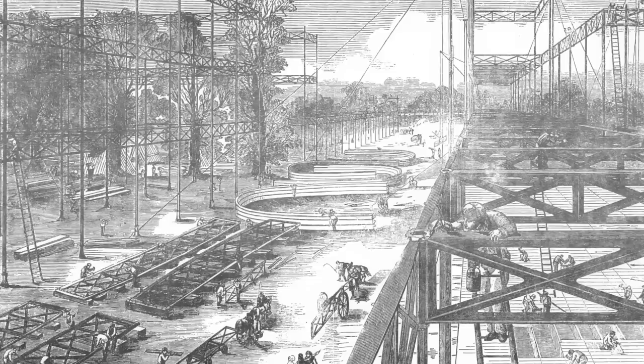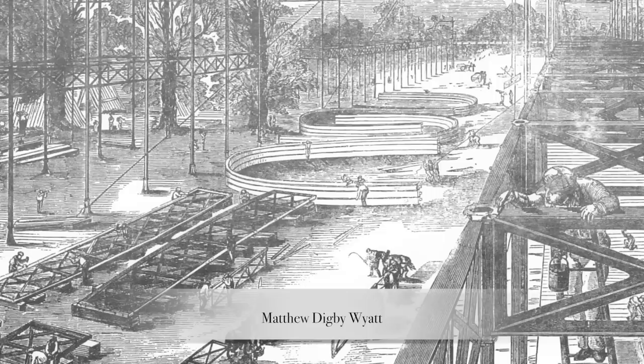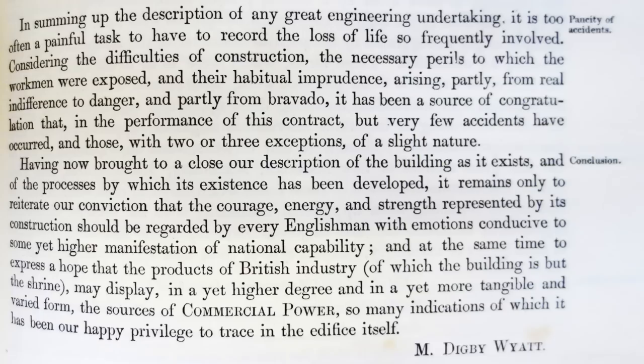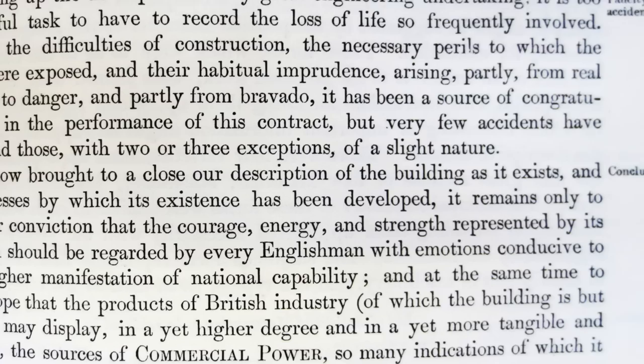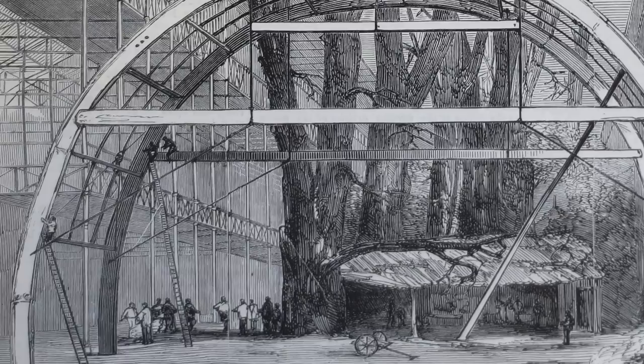Everything was tested before it was assembled — they had testing rigs for the columns and beams, and advanced tests for the weights floors would stand. The superintendent of architecture, Matthew Digby Wyatt, claimed there were very few accidents, citing the workmen's habitual imprudence and bravado. But if you read the Expositor, a weekly newspaper about the exhibition, you discover there was in fact a death in December 1850 when a carpenter, Timothy Burns, fell from the scaffold.